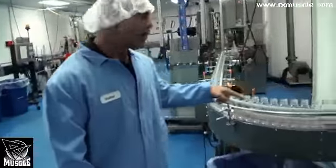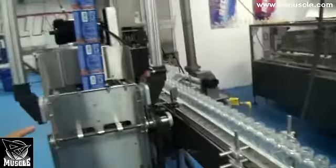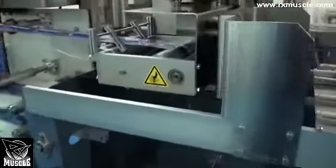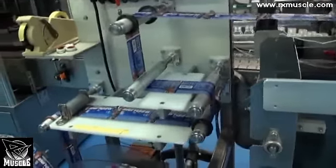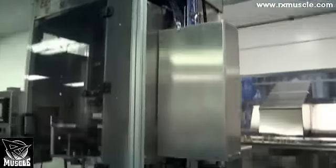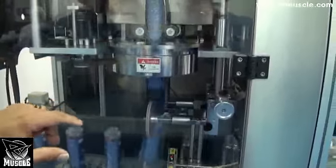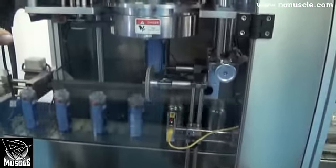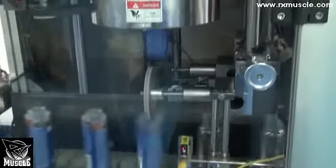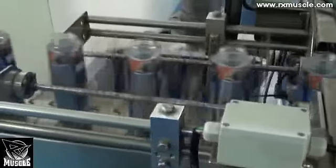From there, the bottles come into here — this is our labeling area. They get labeled first. All of these labels we produce in-house at our own graphics department; they're designed, contrived, and approved right here in our facility. They go into this labeling machine. There's a photo eye every step of the way that tells the machine exactly where the label is in the line — it cuts it off, sticks it on the bottle, and these rubber bands down here press it down.